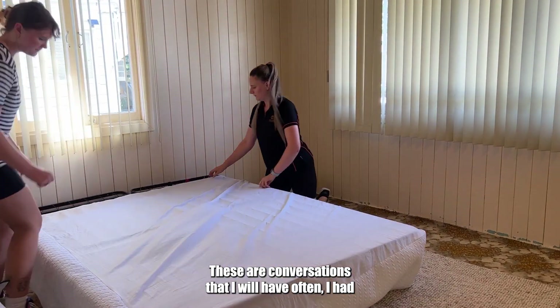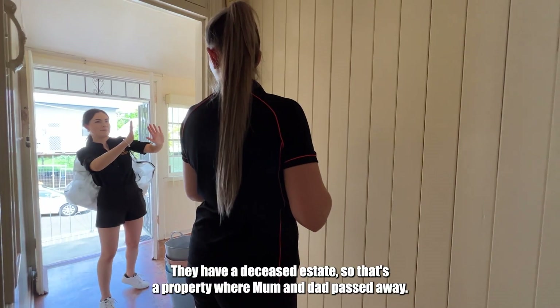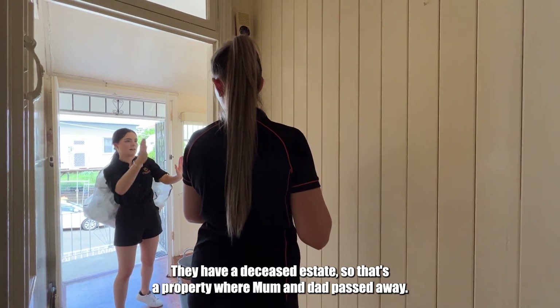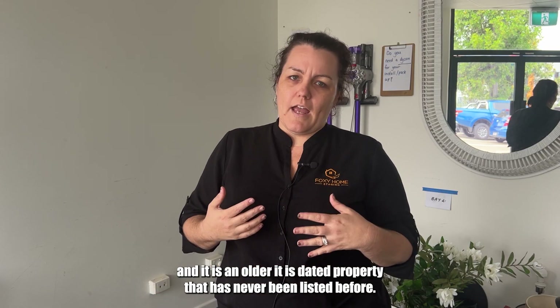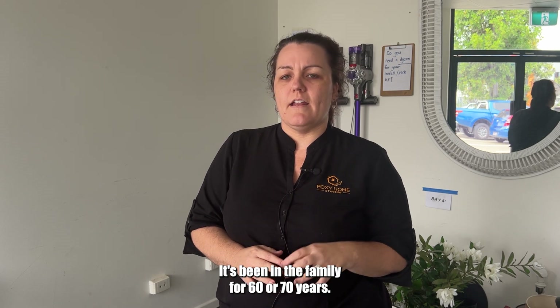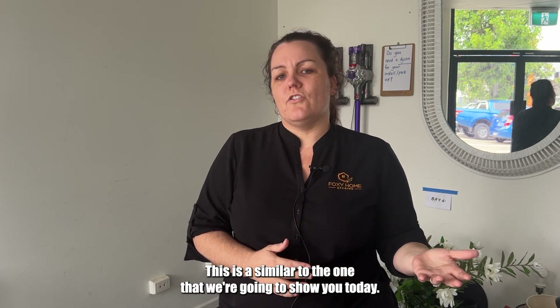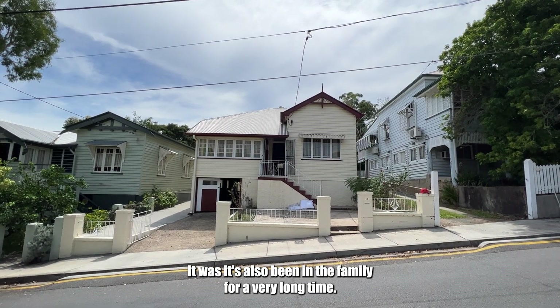These are conversations I have often. I had one yesterday — an agent reached out to me about a deceased estate, a property where mum and dad have passed away and it's now passed on to the kids. It's an older, dated property that has never been listed before, having been in the family for 60 or 70 years. This is similar to the one we're going to show you today, which has also been in the family for a very long time.